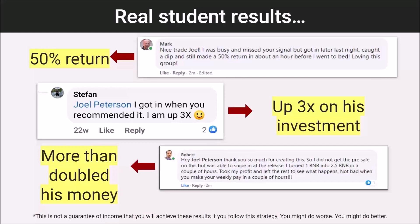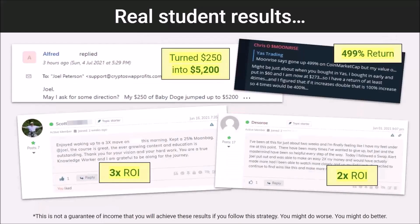Mark saw a 50% return from investing in one of these alerts. Stefan is up 3x. Robert more than doubled his money. Just look at these results — we're sharing just a small fraction here, but we want you to see that these tools work, that our members are getting significant results with them, and that you can do the same.